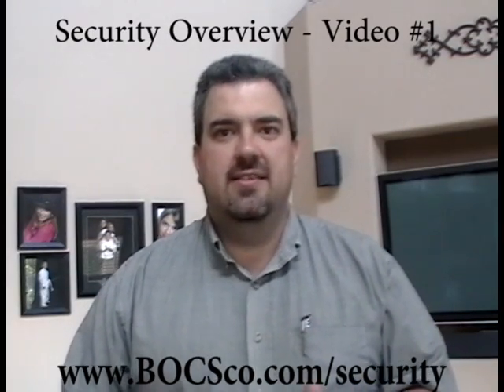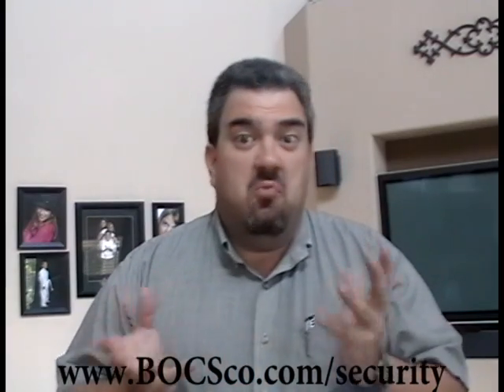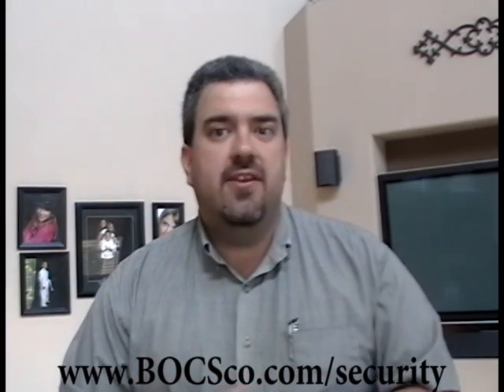Hey you! You got something to protect? Big screen TV? Family? Always wanted a way to make sure that you were safe in your own home?